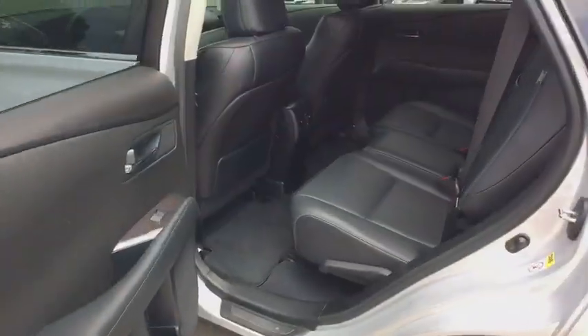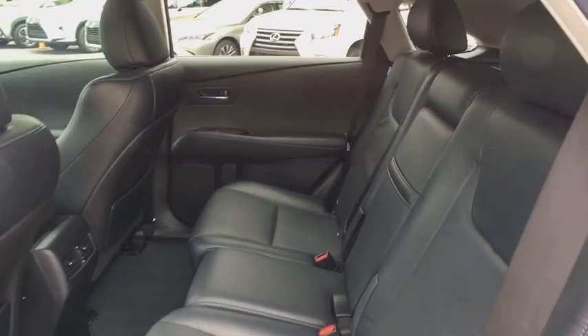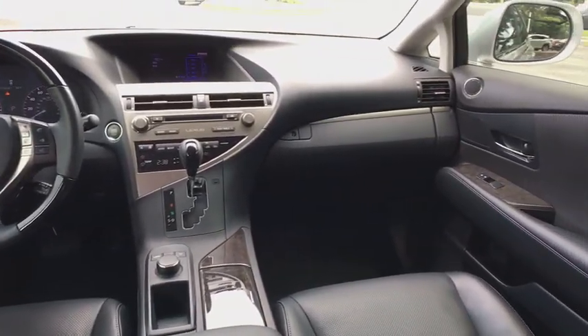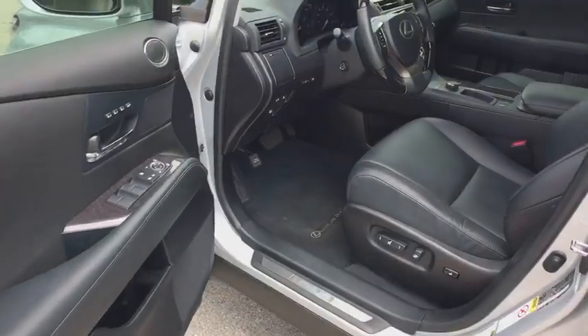Traction control, keyless entry, power driver's seat, power passenger seat, power liftgate, dual airbags, Bluetooth, leather-wrapped steering wheel, alloy wheels, power steering, cruise control, four-wheel disc brakes, anti-theft security system.